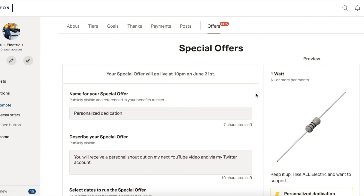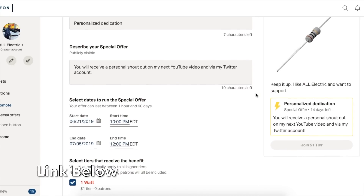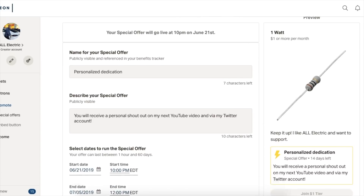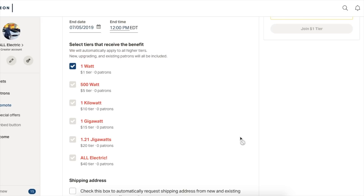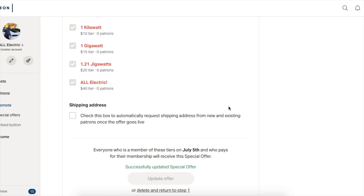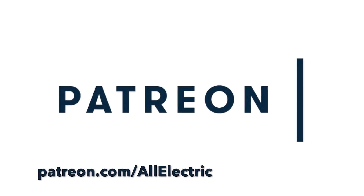I want to talk to you guys about a special offer I have going on for the next couple of weeks over on Patreon. It started tonight, June 21st, and runs until the 5th of July. All of my tiers, even those of you that only do a dollar a month, will get a benefit typically reserved for the $10 level — a personal shout out on my next YouTube video and on my Twitter account, shown through credits at the end to show how you support the channel and how much I appreciate you guys.